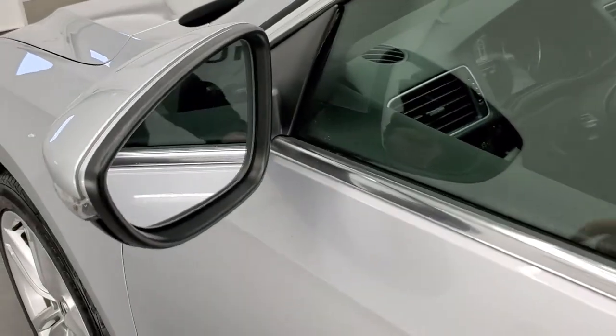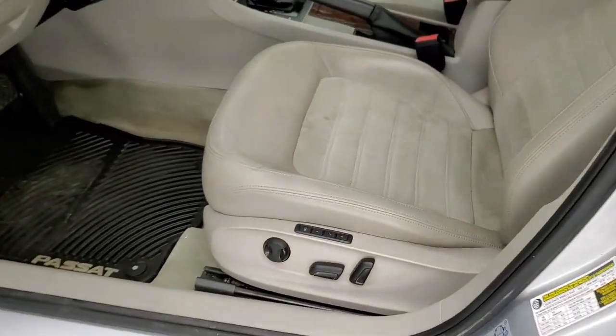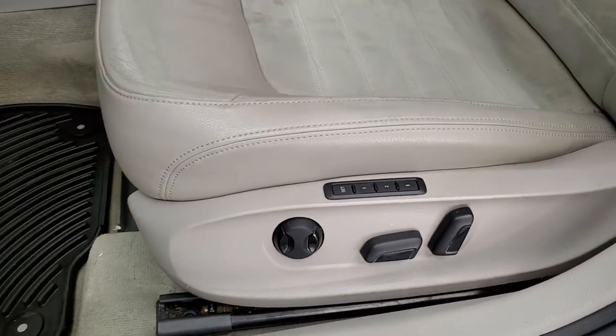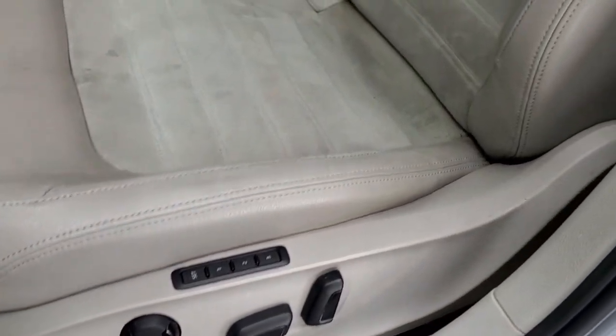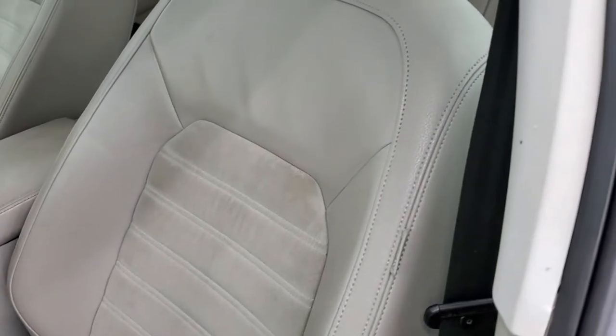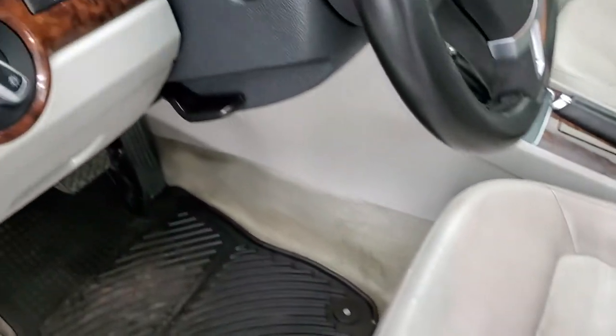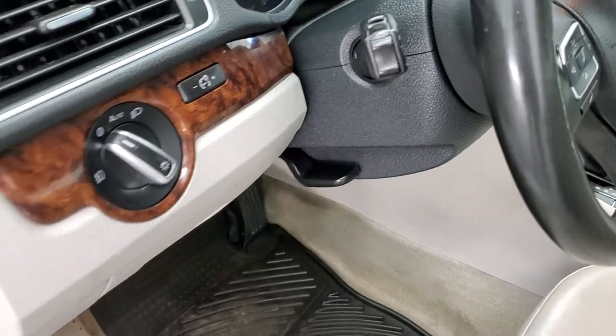You do get power mirrors with built-in directional signals. Inside, the SEL Premium Package gives you the gray leather and suede interior. No rips or tears on the seats — pretty nice shape. Memory driver's seat, heated front seats, auto headlamps, and a tilt and telescopic steering wheel.